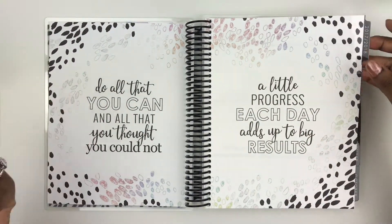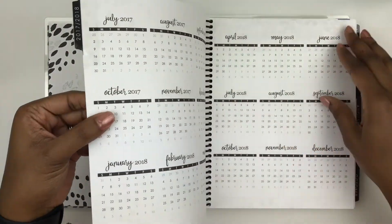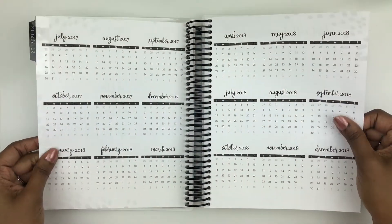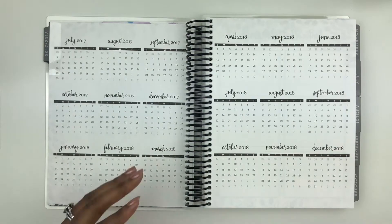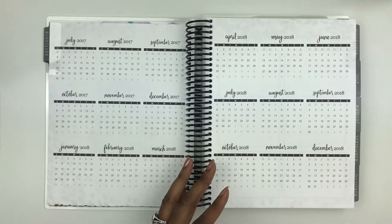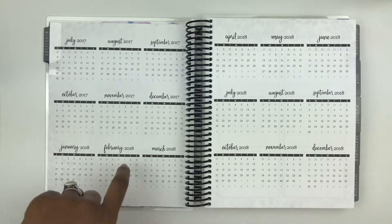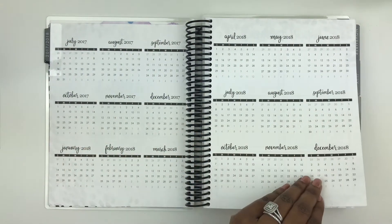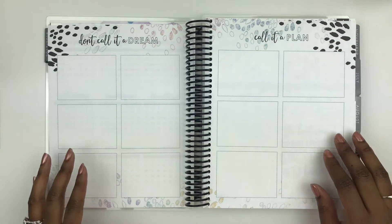Then we have these other intro pages: 'Do all that you can and all that you thought you could not' and 'A little progress each day adds up to big results.' This paper is so thick — it's feeling good. I think I can still tell that there's a paper upgrade and I like that. Here we have the year at a glance. I'm definitely going to use this to track my leave usage for work, and I'll probably mark some of the federal holidays since I work for a government facility.